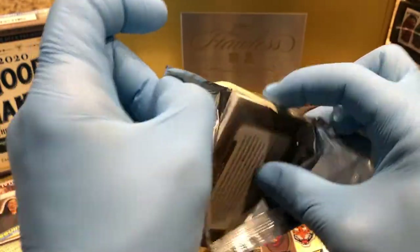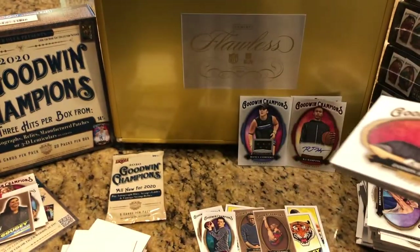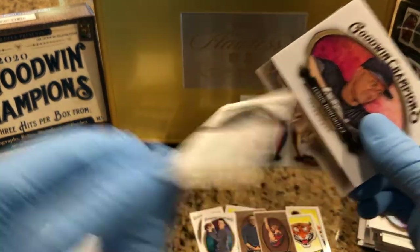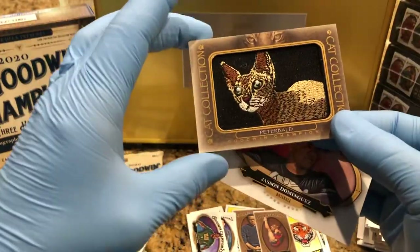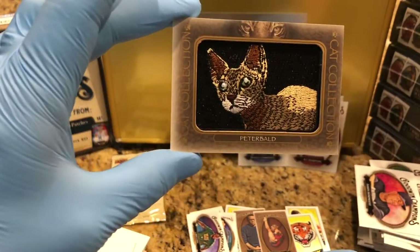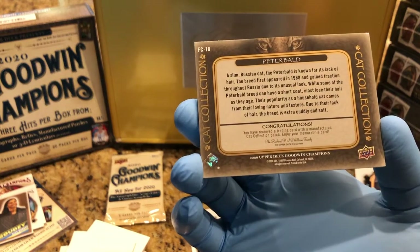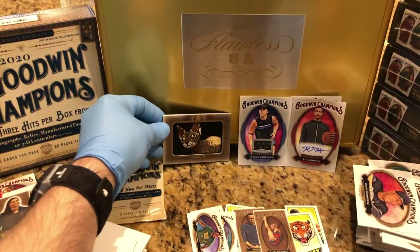Got a fat one — there we go. Plus a mini — a LeBron James mini. And our cat is... Peterbald. Peterbald cat swatch. Cat collection. Cute. Peterbald — never heard of that cat. I think it's a rare.